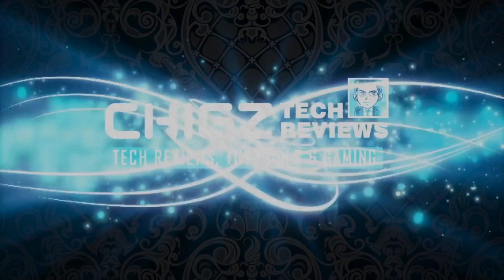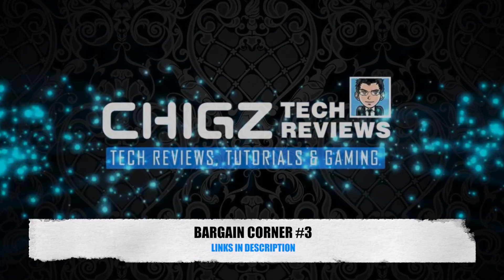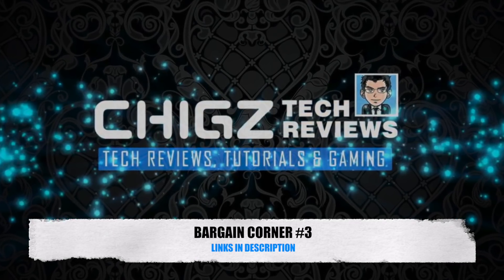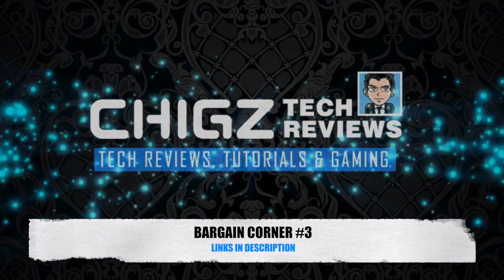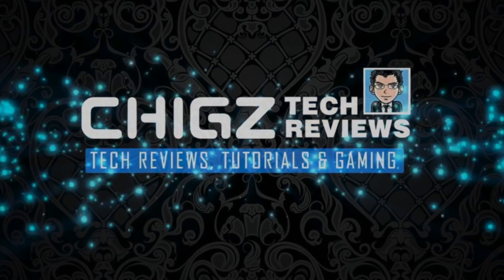What's up guys, Chigze from Chigstech Reviews. Welcome back to another Bargain Corner. I'm always looking for the best deals on new tech products and I have started sharing these deals with you guys so you also get the opportunity to enjoy the latest tech for a much lower price.